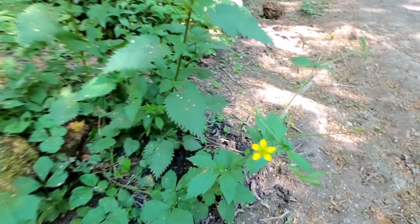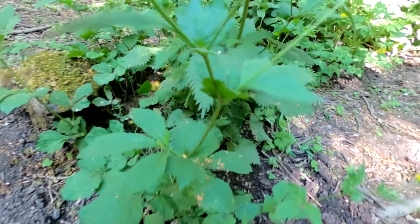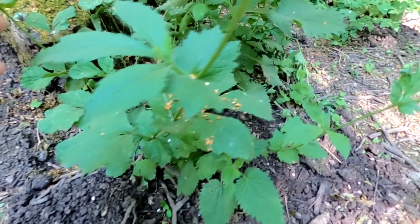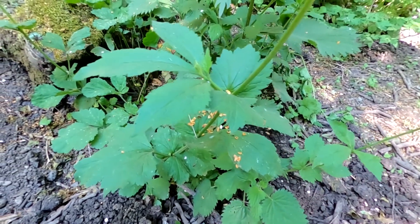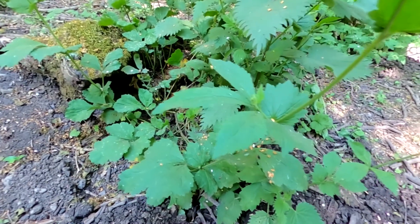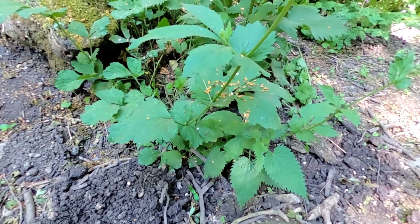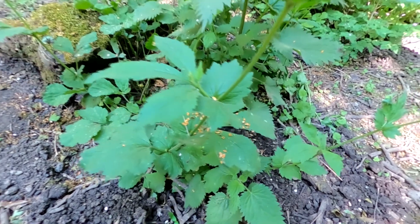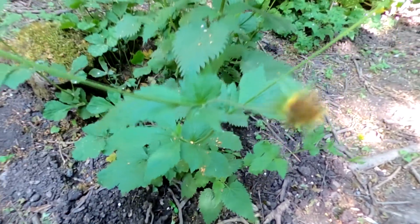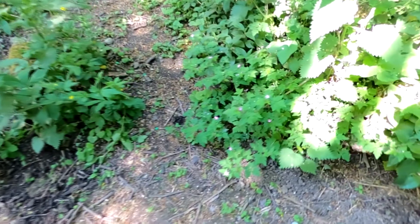We've got this plant here — this one's called wood avens or herb bennett. It's quite a useful plant. We can take the leaves and make a tea with them. That tea is good for things like helping with diarrhoea due to its strong astringent qualities. We can also bruise the leaves and apply them to a cut to help stem the bleeding. The roots taste similar to cloves, and the tea can be used for sore throats and mouth ulcers. We can even fry the leaves in oil and they puff up a bit like a prawn cracker.